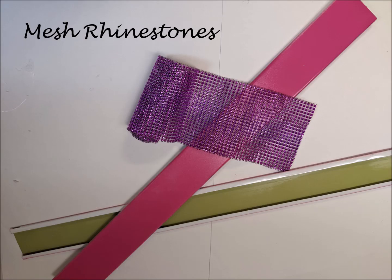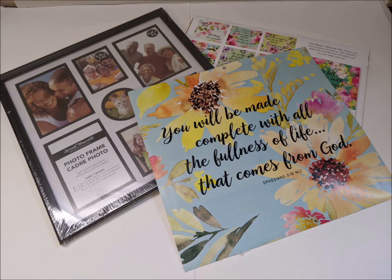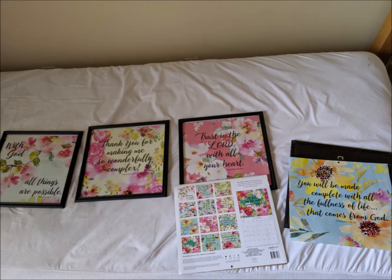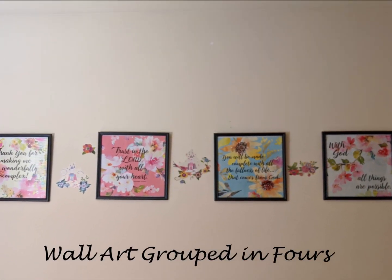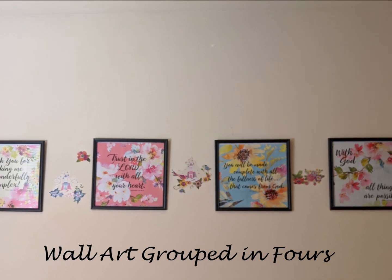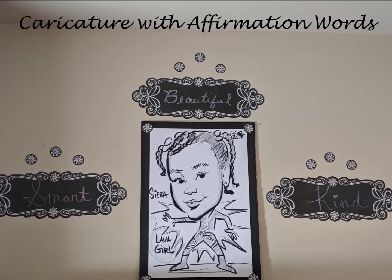She chose the pages she liked, she cut and trimmed them, and we framed them. Many of the items used for our DIY projects were purchased at the Dollar Tree. She also helped with the caricature design, writing words that described herself on the chalkboard decals. Both of these projects are very easy and inexpensive to do.